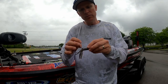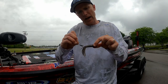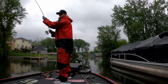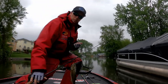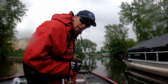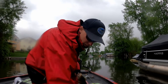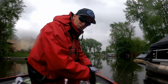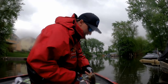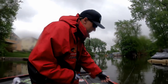Inside is a quarter-ounce tube jig made by Bite Me Tackle with quality Gamakatsu hooks. Post-spawn stuff, right? In the rain, what am I doing in the channels where the fish spawn? I'm looking for fry guarders. Males will often stick around in a channel to protect their fry, especially if you have large, long channels like this one. Those largemouth males are much more prone to stick around. That's why I'm in here.